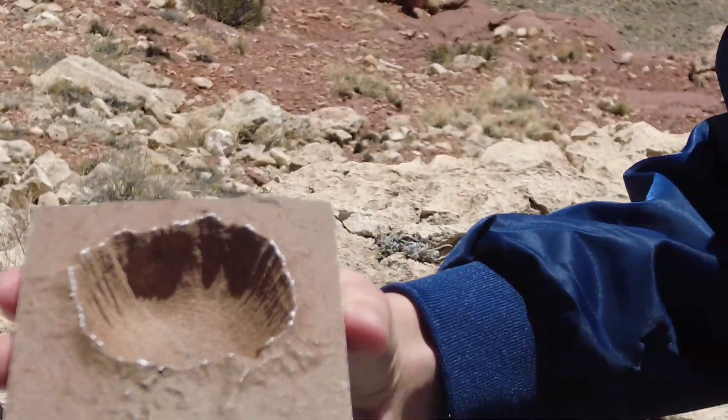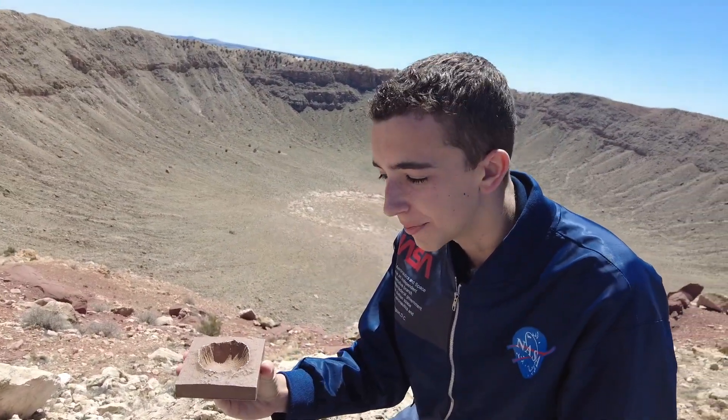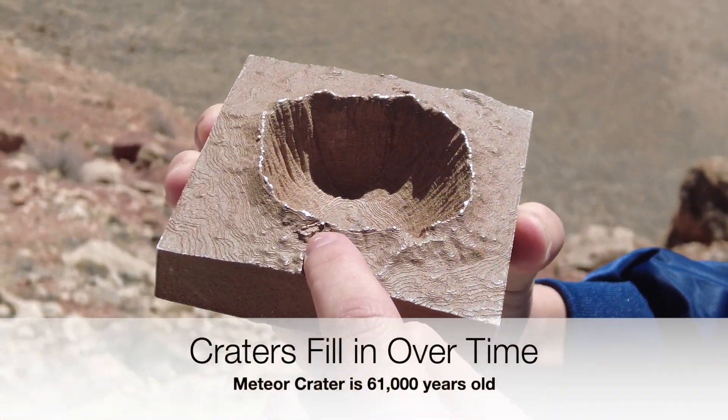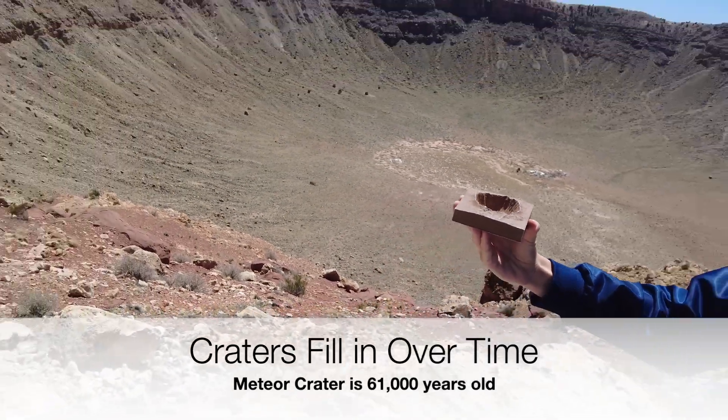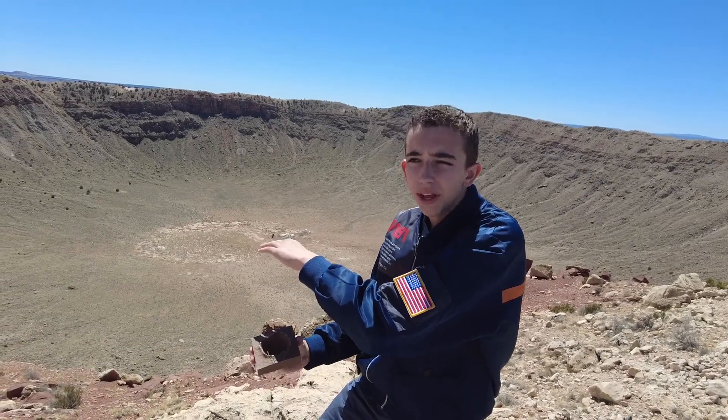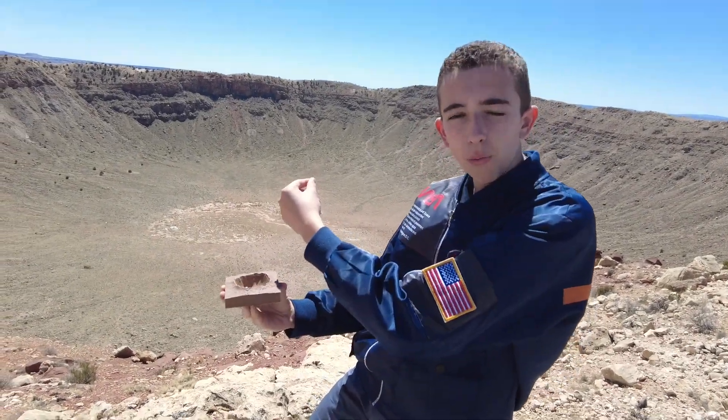When this crater was created, it was 1,400 feet deep. This little model shows you — we're right here — and looking out into the crater, it's much deeper on this model. Right now, the crater is only 500 feet deep and about three-quarters of a mile wide.